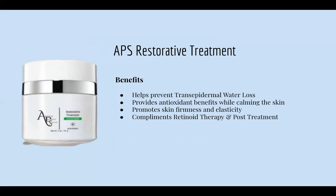Next is our APS Restorative Treatment. We recommend using this at night, but you can use it twice a day if you like. It helps prevent water loss to the skin — great for really dry skin. It provides antioxidant benefits while calming the skin, promotes skin firmness and elasticity, and complements retinoid therapy and post-treatment. If you are new to retinol or using a really strong retinol, this is a nice moisturizer to apply topically after.